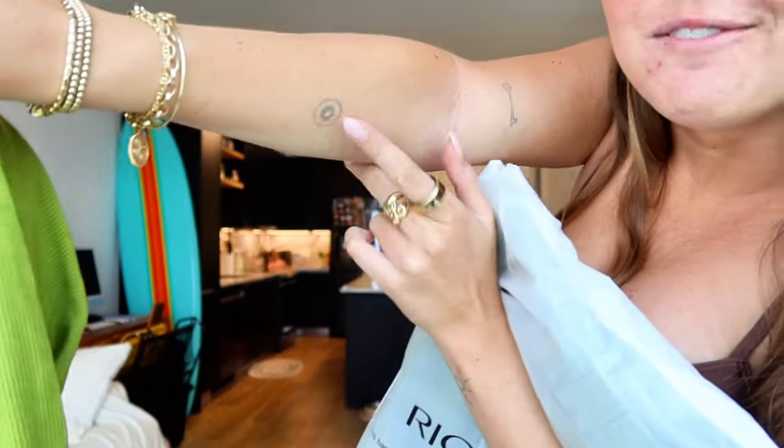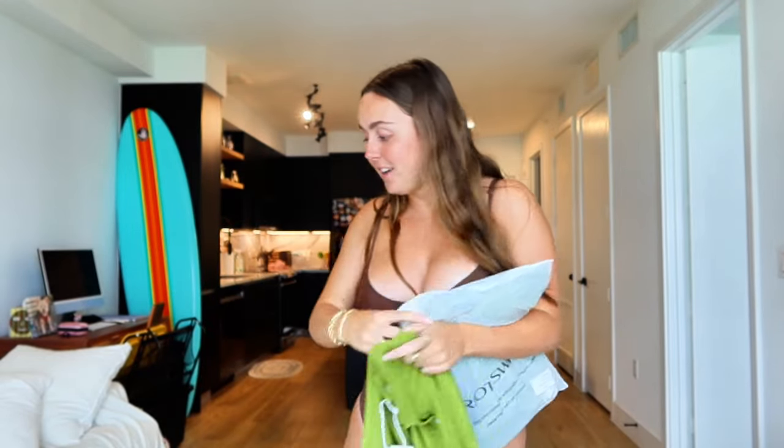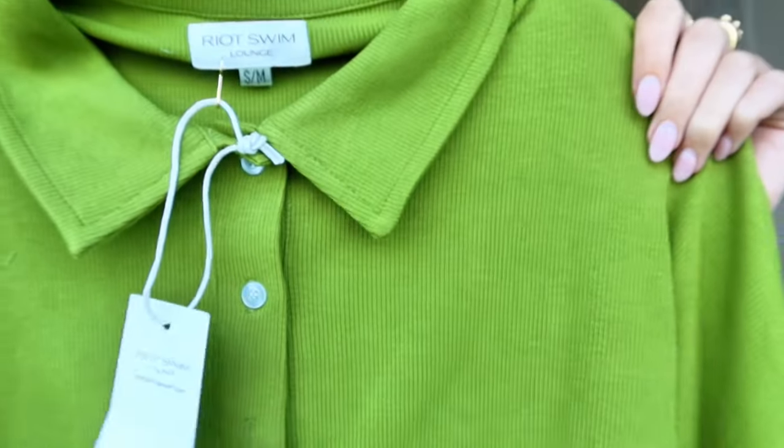I'm so excited to bring this on my trip. Second set we're trying on is the lounge set. I got this in green — I just got a pair of green shoes too, so I'm very much on a green kick. It's like a kiwi color, and if you know me, I love kiwis, so the color is a win for me.